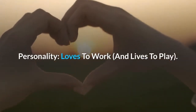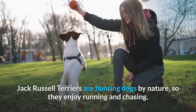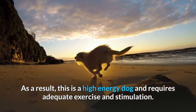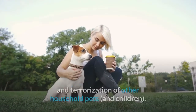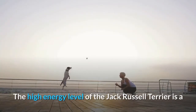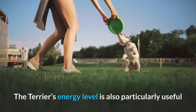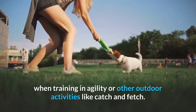Jack Russell Terriers are hunting dogs by nature, so they enjoy running and chasing. As a result, this is a high-energy dog and requires adequate exercise and stimulation. Without sufficient activity, they are prone to destruction of property and terrorization of other household pets and children. The high-energy level of the Jack Russell Terrier is a good fit for athletic individuals looking for a dog that can keep up with them. The Terrier's energy level is also particularly useful when training in agility or other outdoor activities like catch and fetch.